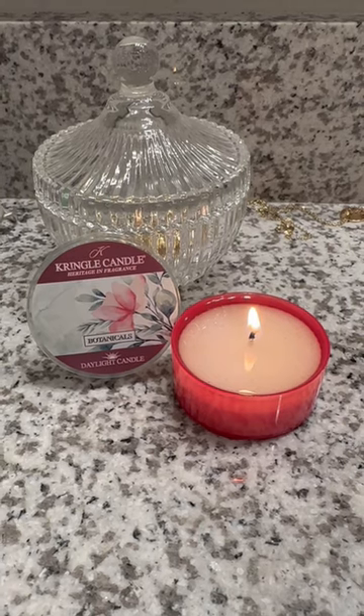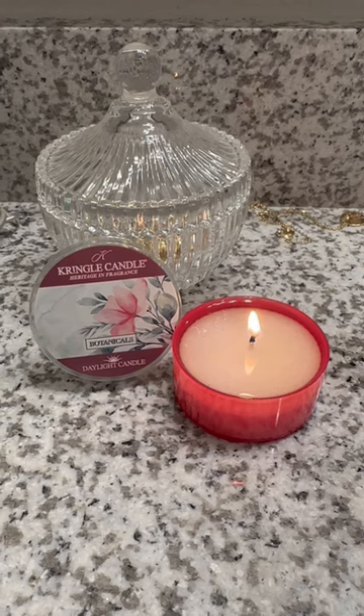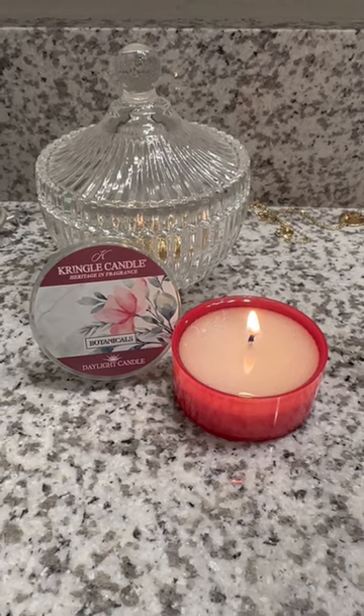The notes are morning dew, rose water, orange blossom, lily of the valley, pink jasmine, hyacinth, green bamboo, lilac leaves, and meadow grass.